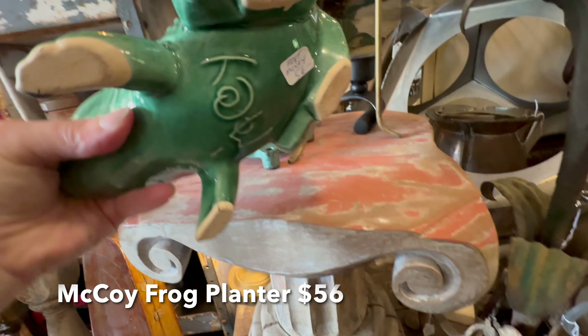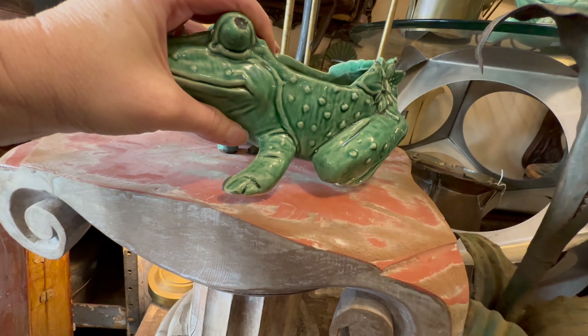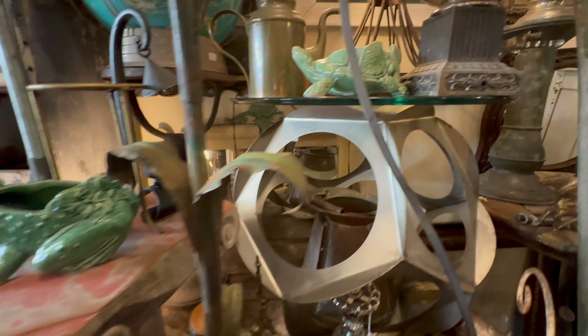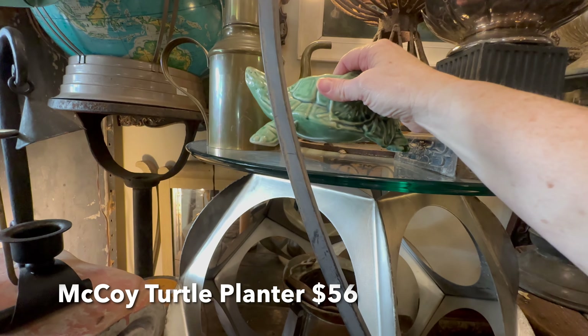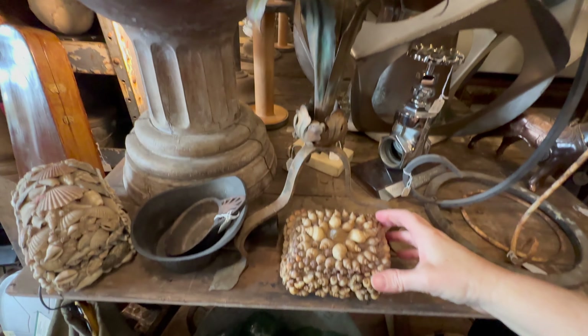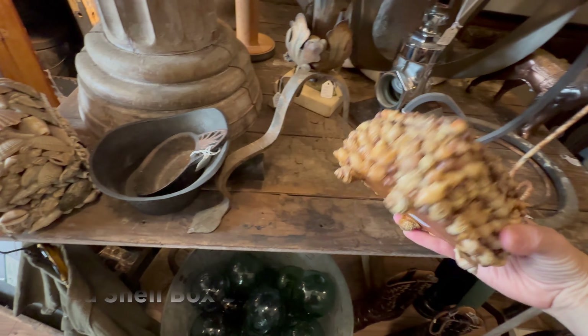You now know of my love for planters. I would have bought this guy if he wasn't $56, but he's just adorable. I also love this turtle.